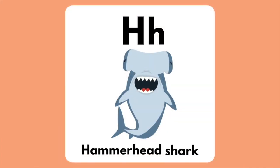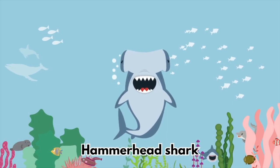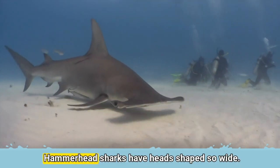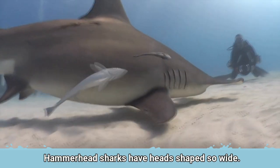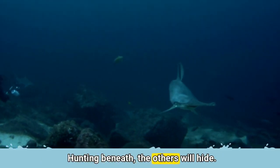The letter H is for Hammerhead Shark. Hammerhead Sharks have head shapes so wide. Hunting beneath the surface, others will hide.